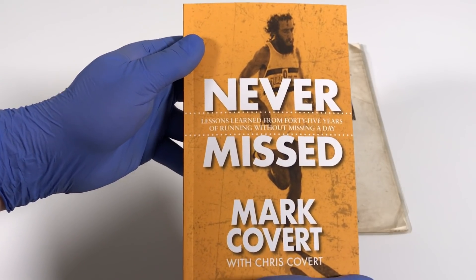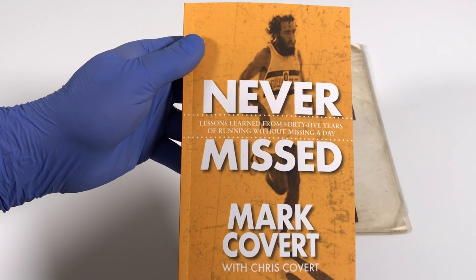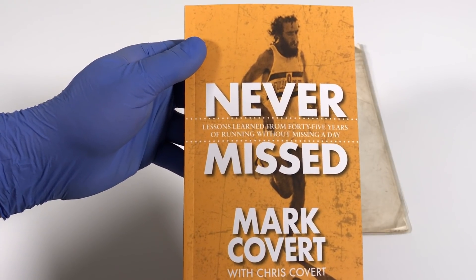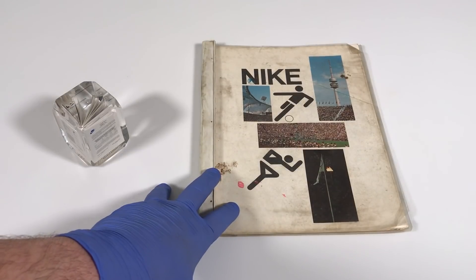Mark ran every single day for 45 years straight without missing a day, and that's what this book is all about. During his streak, in 1972, Covert became the first person ever to cross a finish line wearing Nike Waffles — he did that in the Olympic Trials marathon wearing Moon Shoes. A year later in 1973, Covert went on to run one of Nike's earliest retail stores in Garden Grove, California, and that's where he got this catalog from.